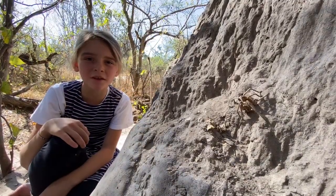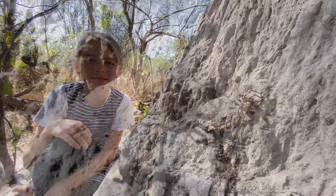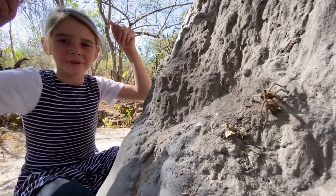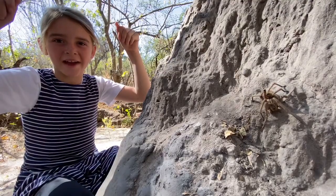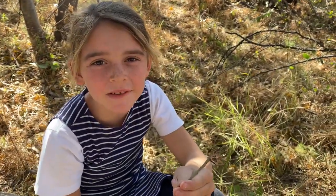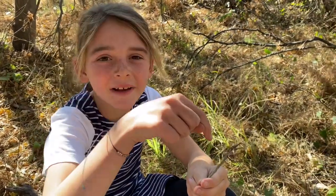The males are smaller than females. When threatened, they'll raise their front legs and show their big fangs. These guys will molt a couple of times throughout their lives, leaving their old skin behind.